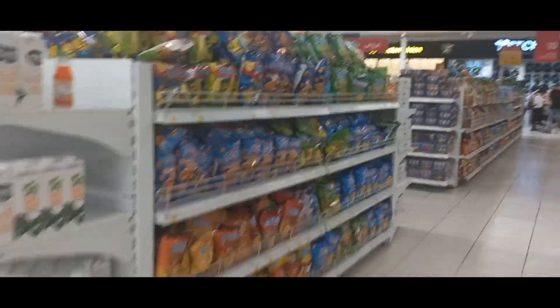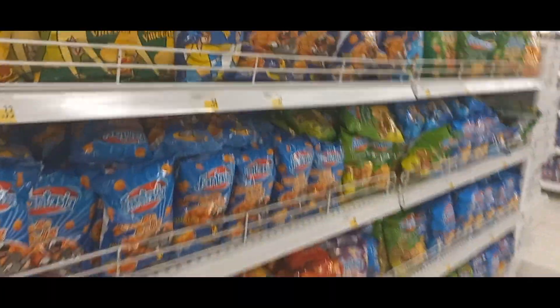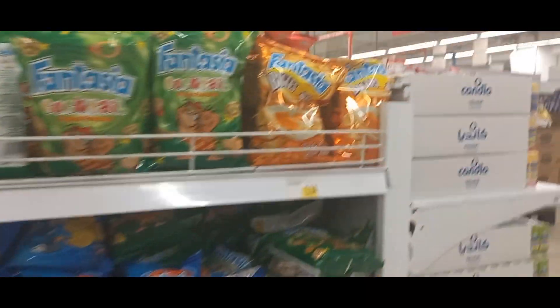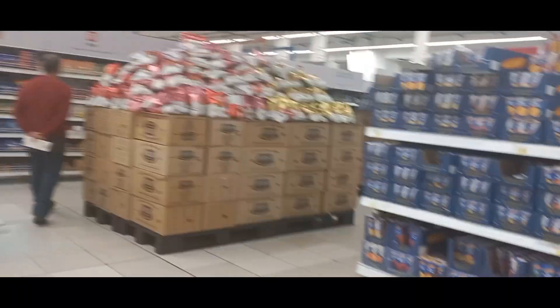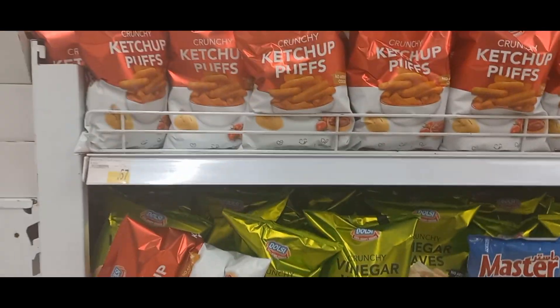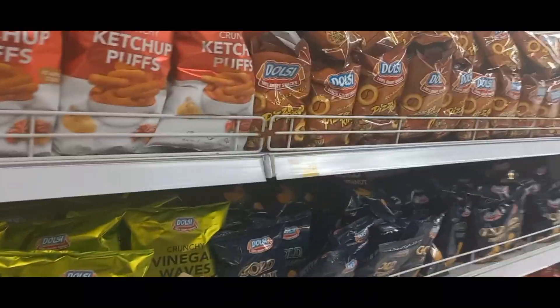Yes, I found my section — this is the chips section and I have my favorites here. Let's check for our favorites. I hope I can find it. Something with granola.